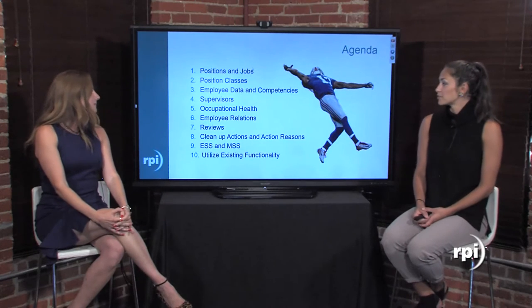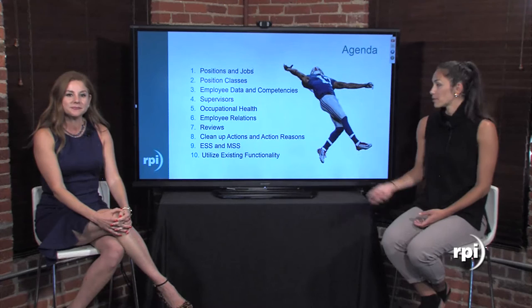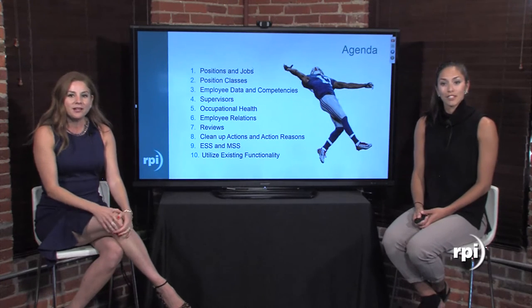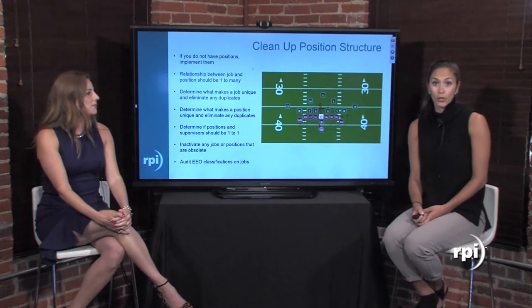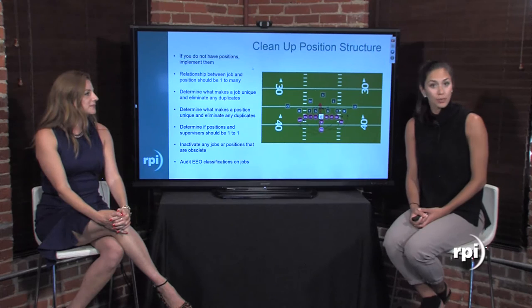Here's our agenda for the day — I'll leave it up for a moment if you're watching this as a repeat. Number one: the first thing we're going to talk about is cleaning up your position structure. I have gone to a lot of clients and done position re-implementations and position implementations.